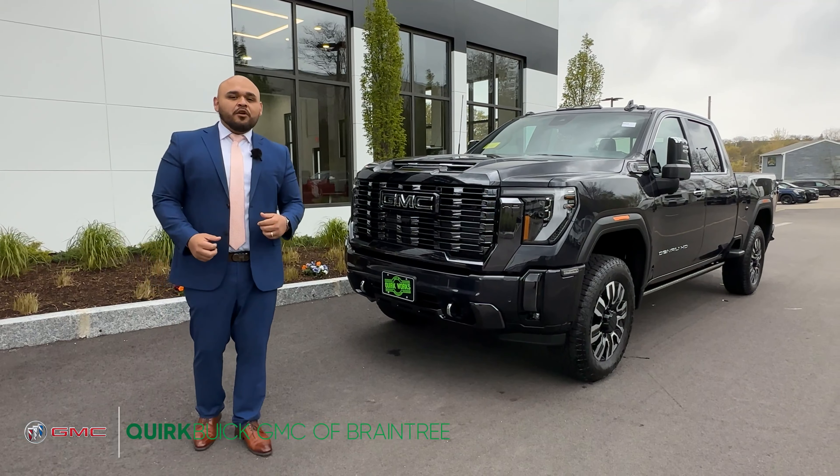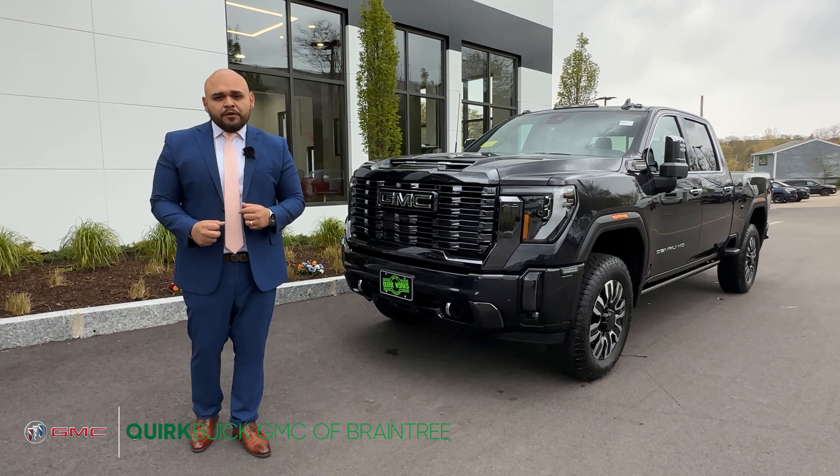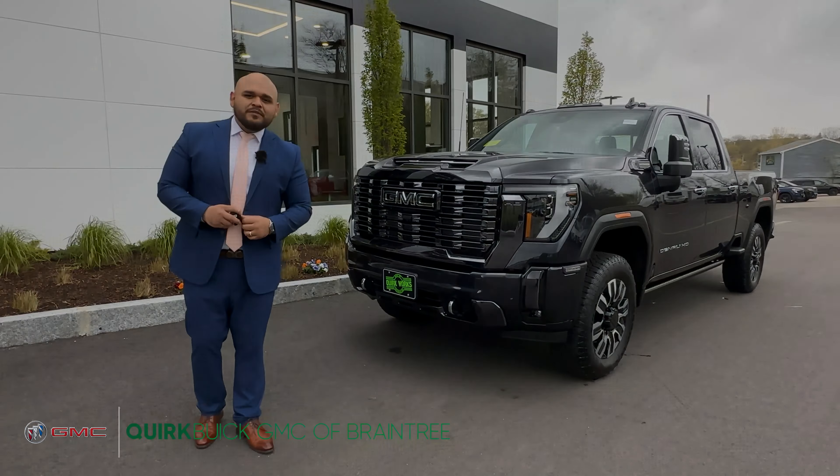In the rear you're going to notice that you have your sensors, two different cameras, your multifunction tailgate, and speakers that you can connect your phone to or use via Bluetooth. There's a handlebar to make it easy to get in and out, and over here we have the 120 volt outlet.